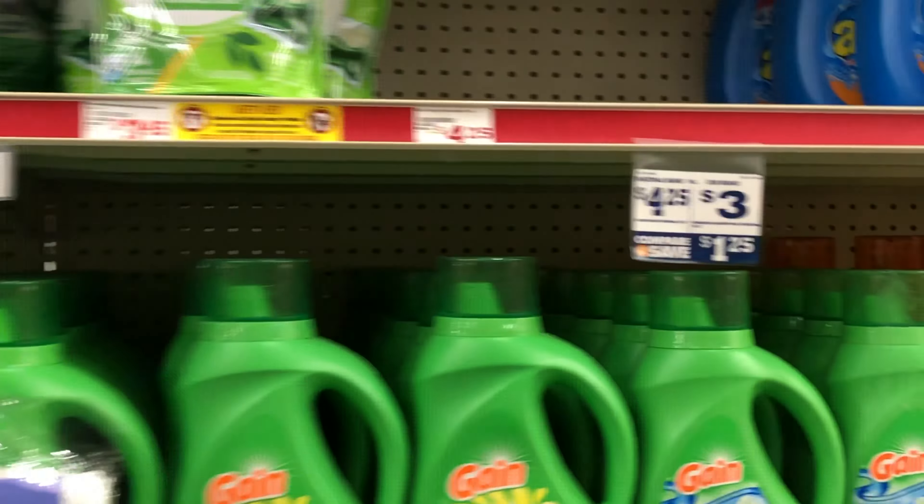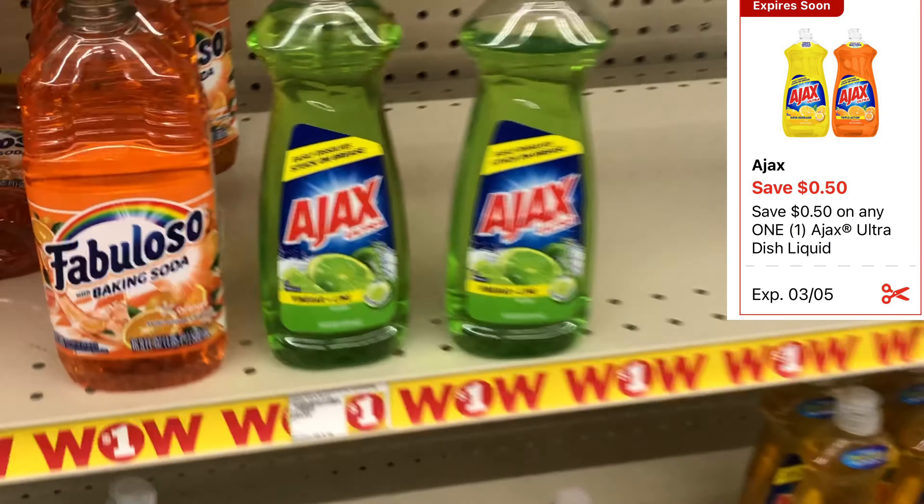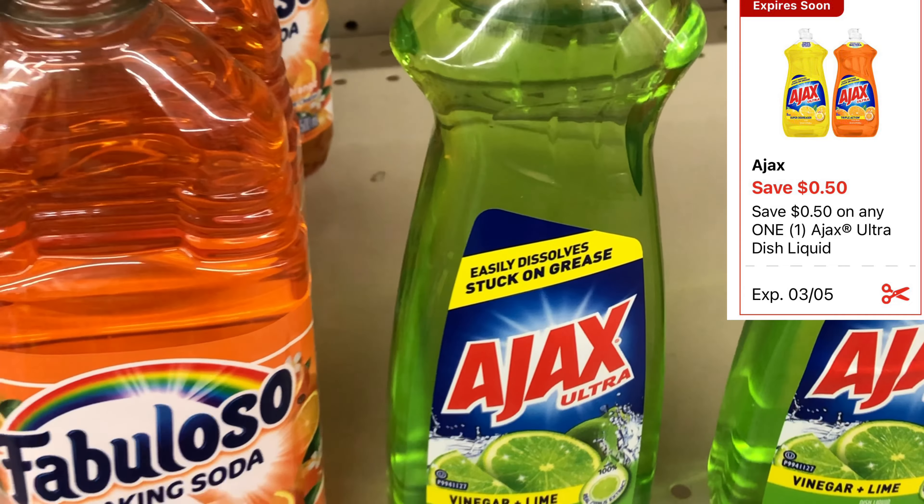Let's grab some paper products. We have a variety of different digitals for tissue and paper towels, but I'm going to focus on the Scott. We have a one-dollar digital that works for the six rolls at three dollars or the twelve rolls at five dollars. There are also digitals for Cottonelle and Viva paper towels if you need those. Always cater the deals to your need.